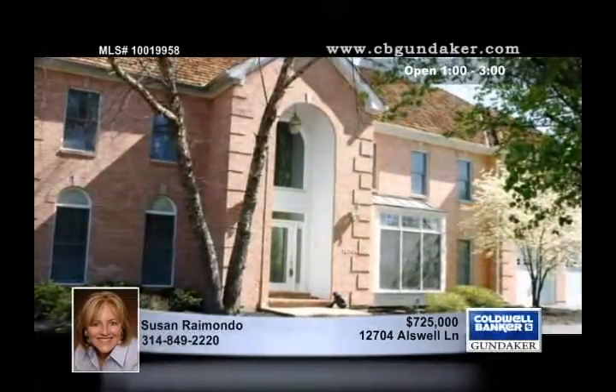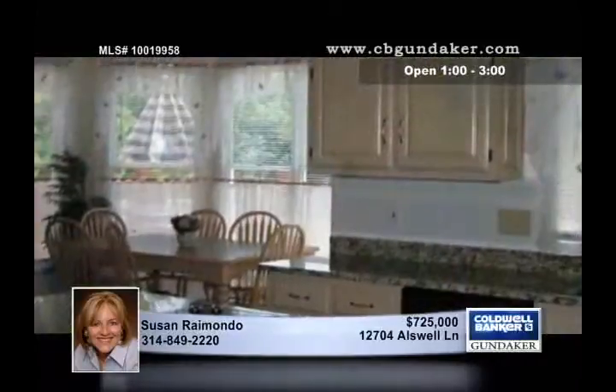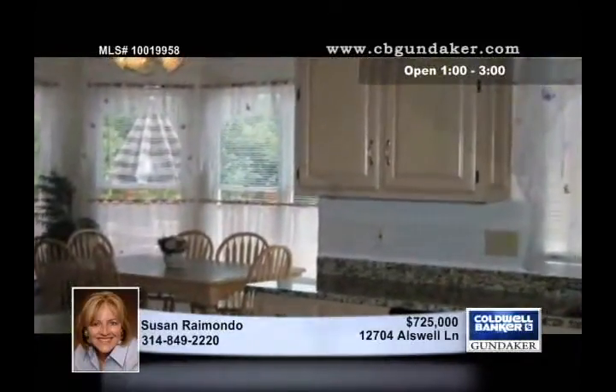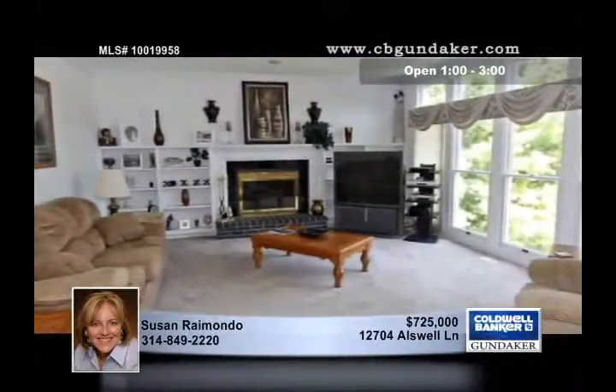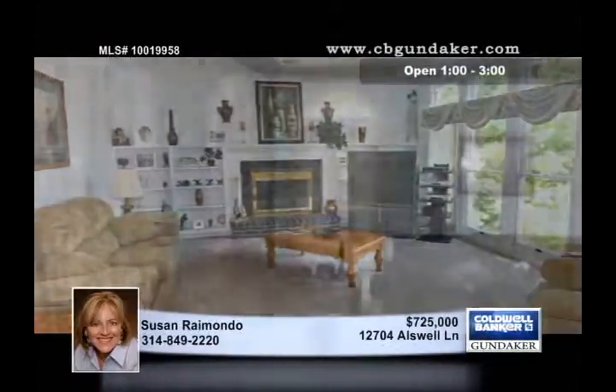Found in a gated Sunset Hills community, this exclusive 4800 square foot estate features an in-ground pool and an updated kitchen with granite countertops, double ovens, a downdraft gas cooktop on the island, and loads of cabinetry.